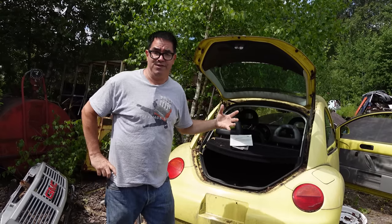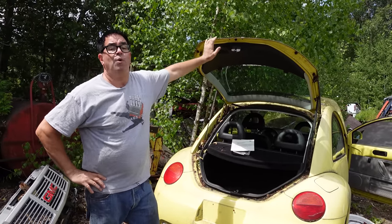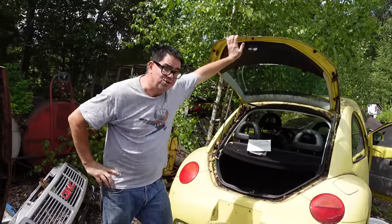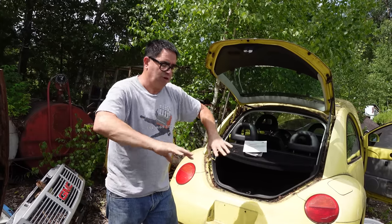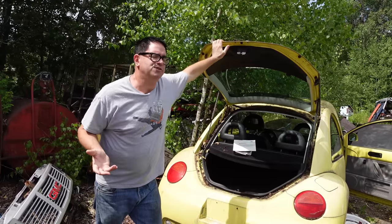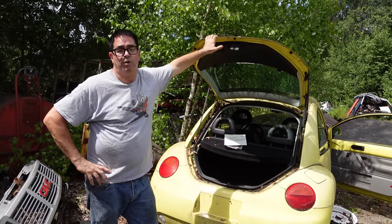One thing worth noting: the coefficient of drag on this is 0.38, which is okay. By contrast, the Golf, which this is based on, has a 0.31. So these actually have worse aerodynamic drag because they're taller and less streamlined. In the same way, when the Dodge Challenger came out in 2008, the designer said that recessed grille stays, even though it costs them a quarter mile per gallon. Sometimes you have to go backwards in fuel efficiency to go forward on the showroom floor.